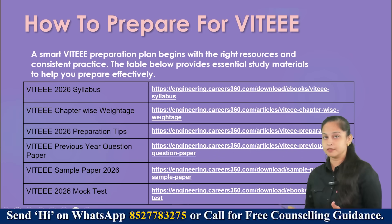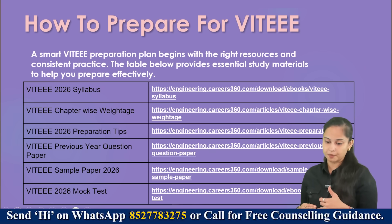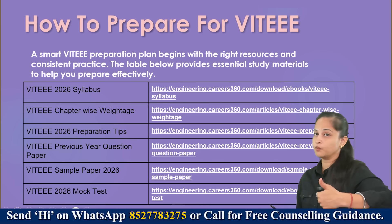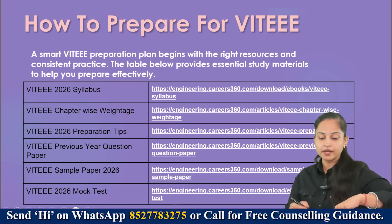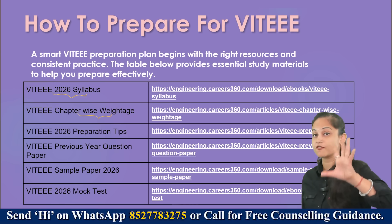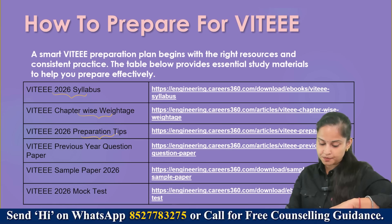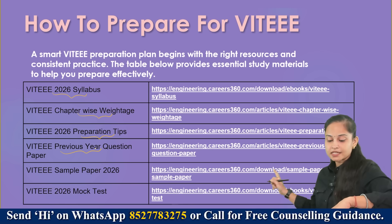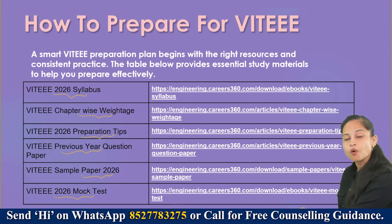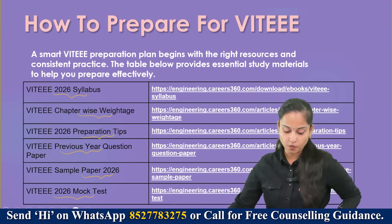We at Careers360 have prepared various ebooks including mock papers where you can practice and boost your preparation. The link of each ebook will be provided in the description box. We have VIT EEE 2026 syllabus, chapter-wise weightage, preparation tips, previous year question papers, VIT EEE sample papers 2026, and mock test papers — all freely downloadable.